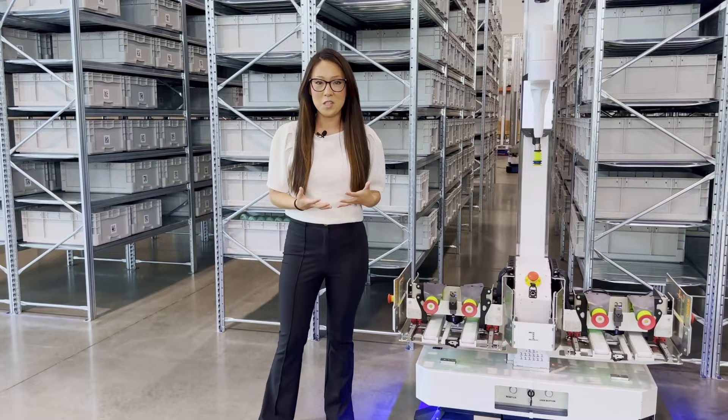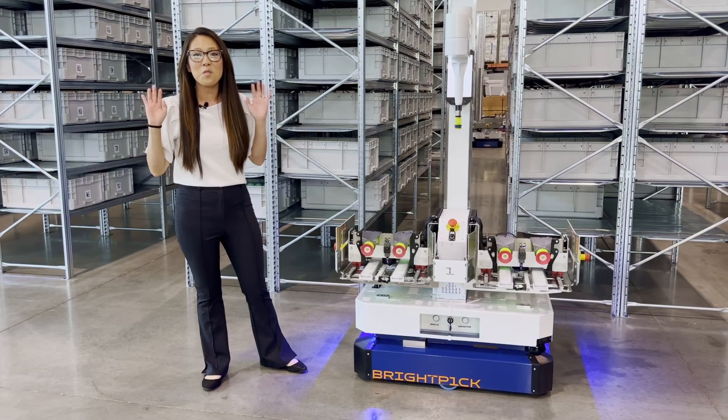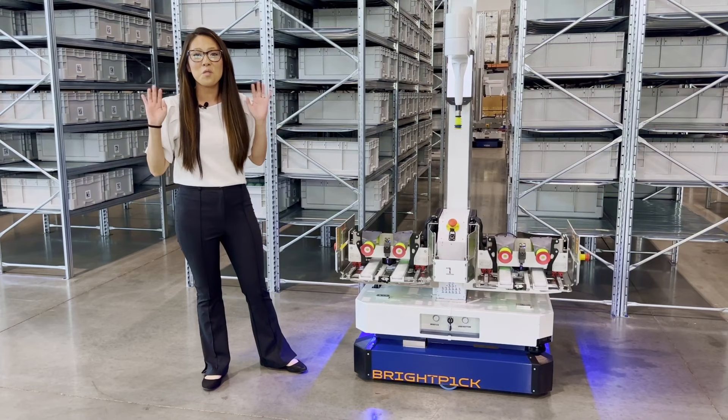So that concludes our tour. We really appreciate you taking some time to come along with us to see exactly how the BrightPick solution works and to get a better look at the processes we use to drive fulfillment for our customers every single day. If you liked this video, don't forget to give it a thumbs up and let us know in the comments what you thought of the tour and what you'd like to see next. We'd love to do another video just like this for you. I'm Mary Glenn — really appreciate you walking along with me, and I'll see you guys next time.